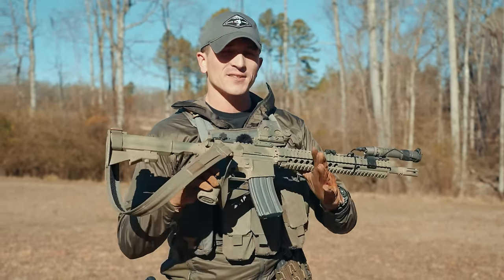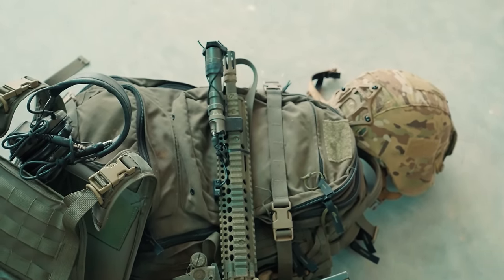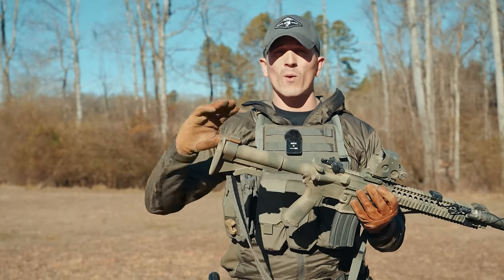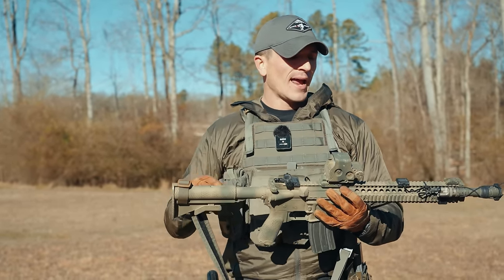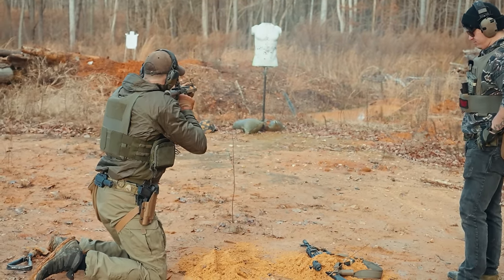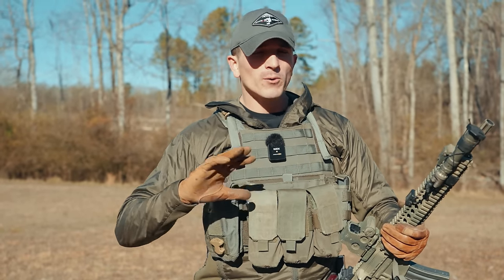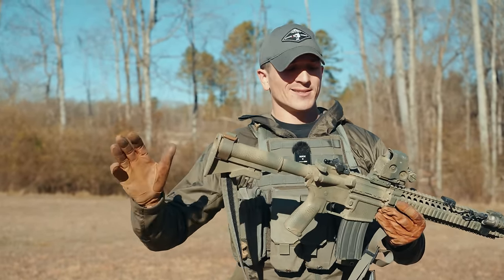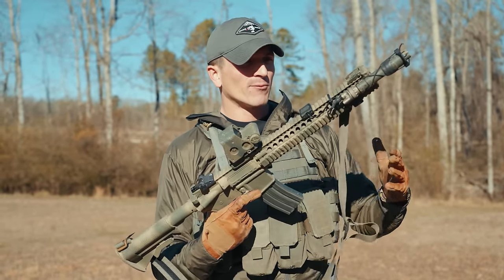The rifle we're using today is a Daniel Defense M4A1 — I call it the Block 2 because it's a very good representation of the Block 2 used by the military throughout the G-WAT. This is the type of rifle I used in Ranger Battalion. I think it's one of the best combat rifles ever made. They're very reliable, combat gassed, so they have a little more kick than modern AR-15s, but they're designed to run in very adverse conditions.